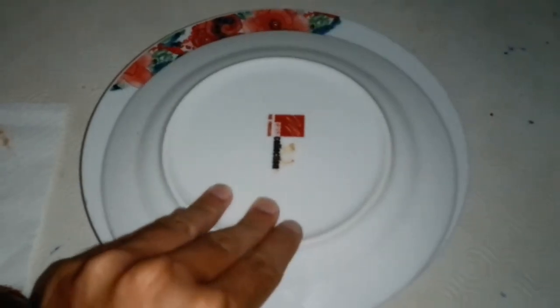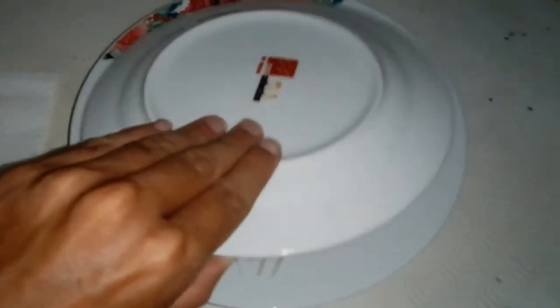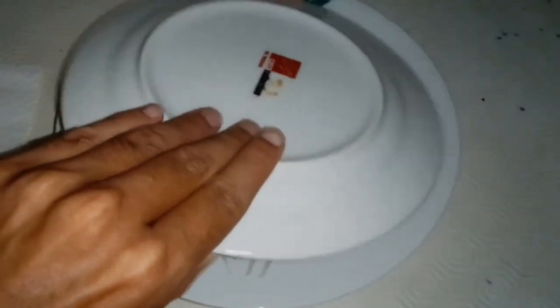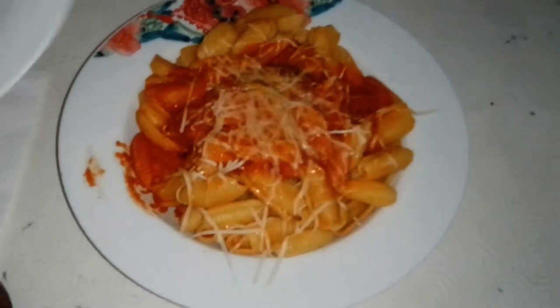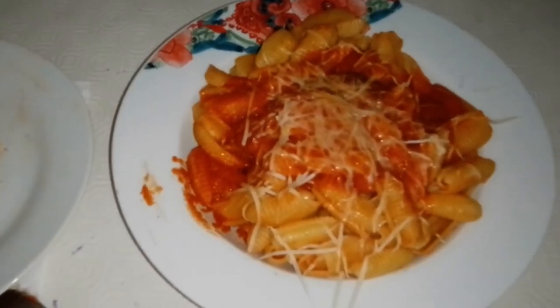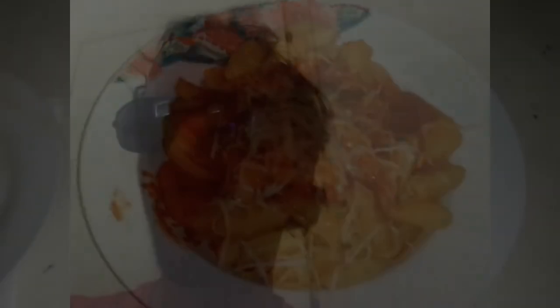Today's UFO plate is... pasta with tomato sauce of meatball. Yes, pasta with tomato sauce of meatball and also parmesan.